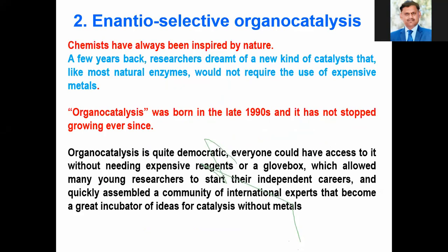The second important innovation is enantioselective organocatalysis. Chemists have always been inspired by nature, and nature produces chiral molecules, but in small amounts. The drugs we need in excess amounts — if they are chiral — the current methods available are either not useful or the cost is too high. To reduce the cost, we need chiral organocatalysts. Organocatalysis was born in the late 1990s and has not stopped growing ever since.